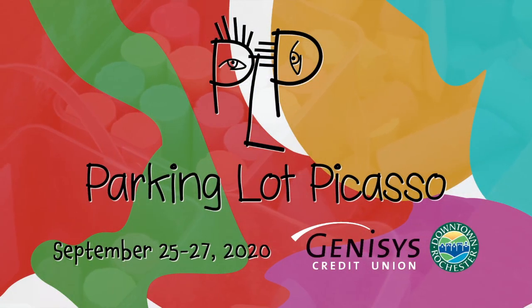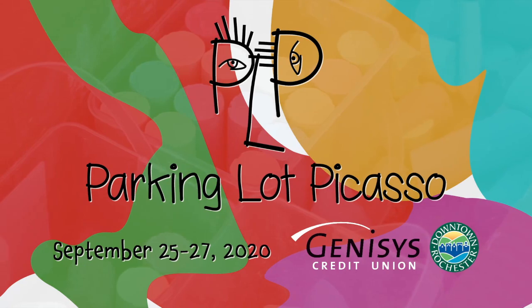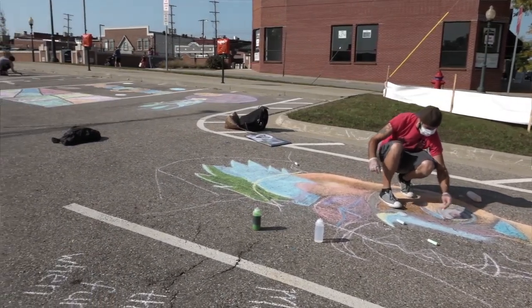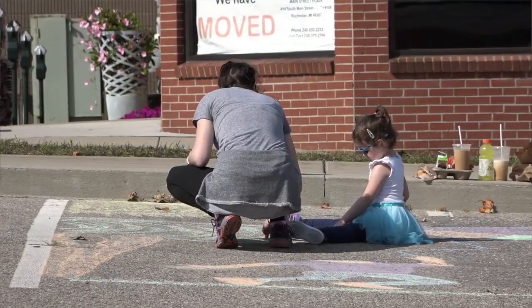Genesis Credit Union was gracious enough to sponsor the art month that the Downtown Association is currently running in Rochester, so we were trying to come up with public art events that we could do along with the other events that they have throughout the month.